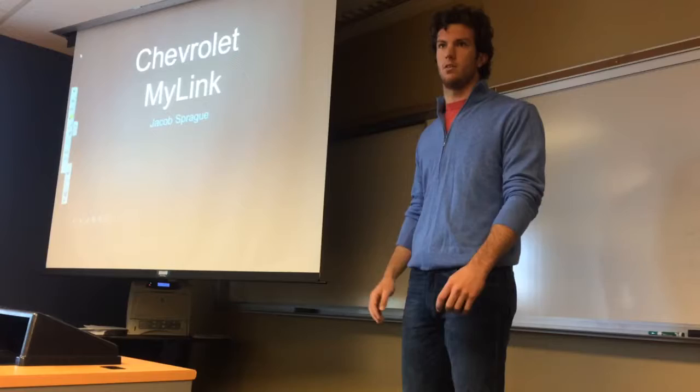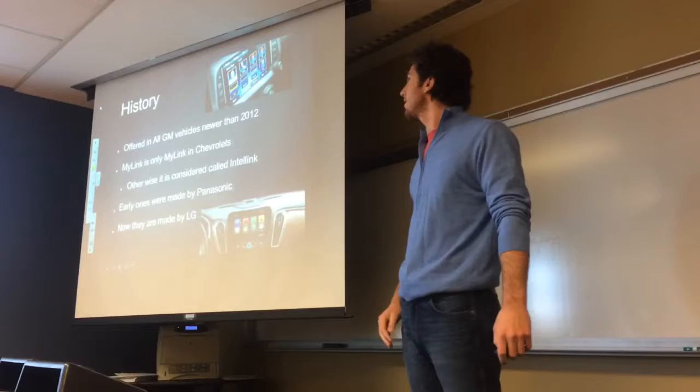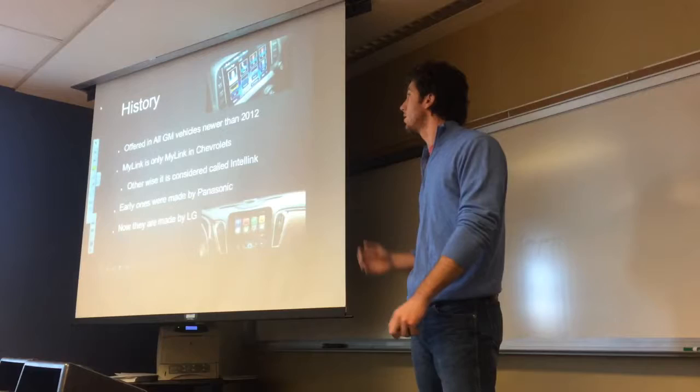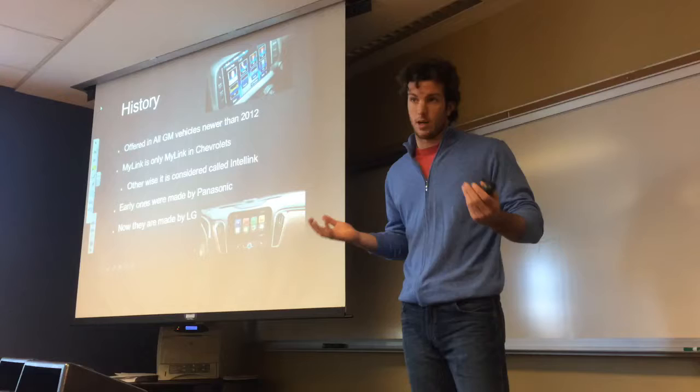I did Chevy MyLink. How many of y'all own a GMC or a GM product? Is it newer than 2012? Well, either way, Chevy MyLink is an onboard computer system for your car. It is in vehicles newer than 2012. Granted, it was in research and development long before that.